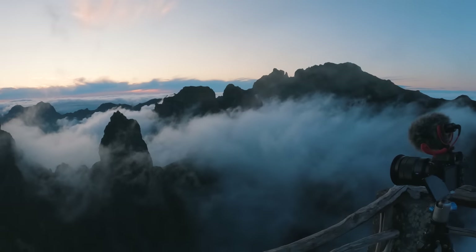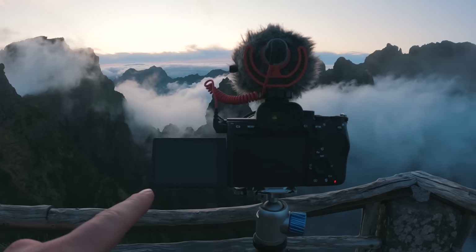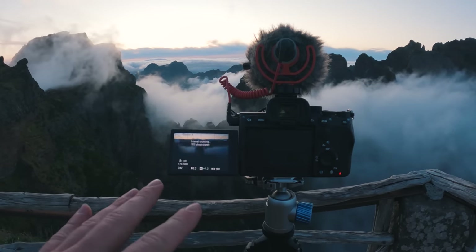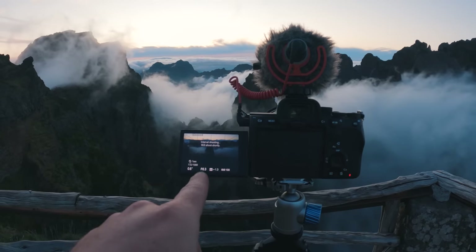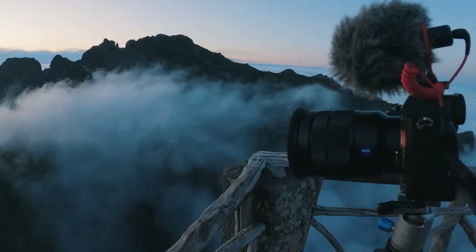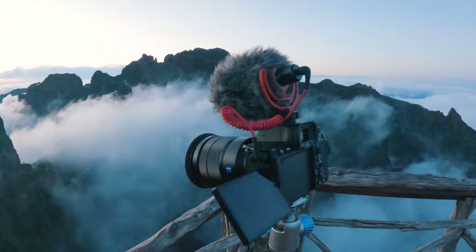I decided to set up a regular timelapse here of this scene, doing 0.5 of a second for my exposure to get a little bit of a long exposure effect. F6.3, ISO 100, and I've got a filter on there too just to reduce the exposure a bit.